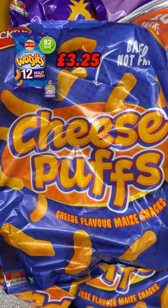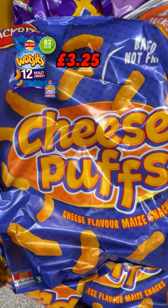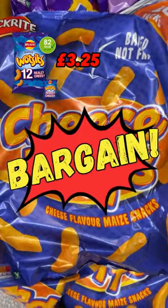Three: move over Wotsits. Aldi has this 10-pack of cheese puffs — Wotsits work out at 27p a bag at Tesco. Aldi's are just 13p a bag. Bargain!